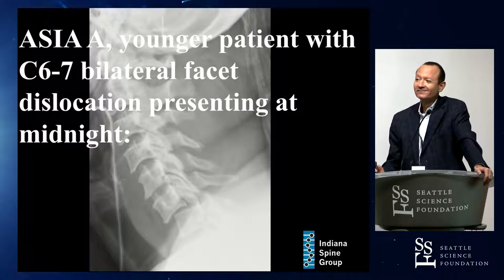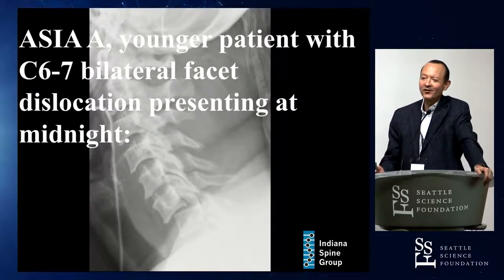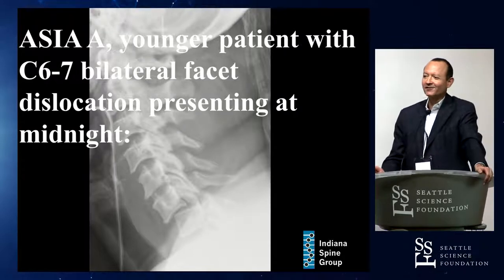The first camp was that an AJ — a complete injury — is a futile injury and it doesn't matter what you do; some of the older non-spine guys have that opinion. The second was Airby's opinion, who wanted an MRI on everyone regardless before a reduction. We're going to challenge that thought in just a moment.